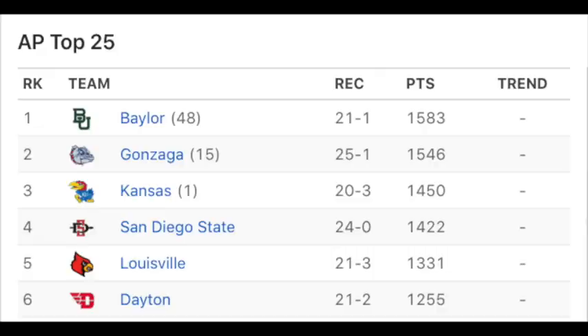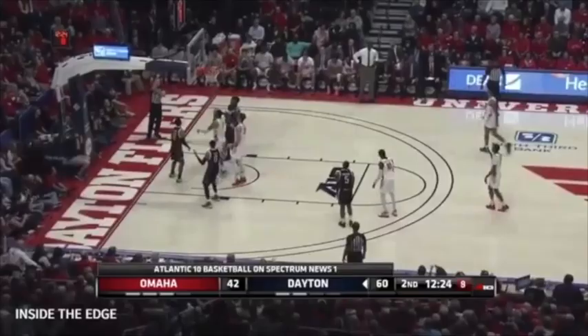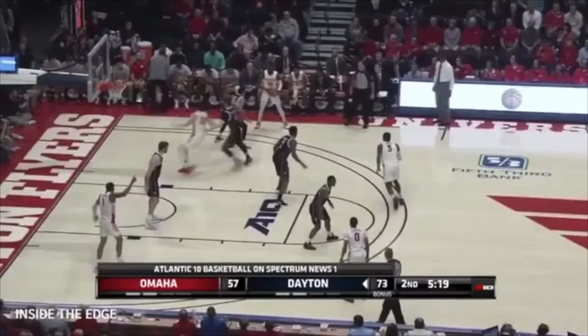This season at Dayton, Obi has led his squad to a 21-2 record and the 6th ranked team in the nation. In 31 minutes per game, Obi is averaging 20 points, 8 rebounds, and 2 assists on 62% from the field and 35% from 3-point range. These numbers are incredible for a sophomore, but yet again some people are saying that he shouldn't even be a lottery pick.